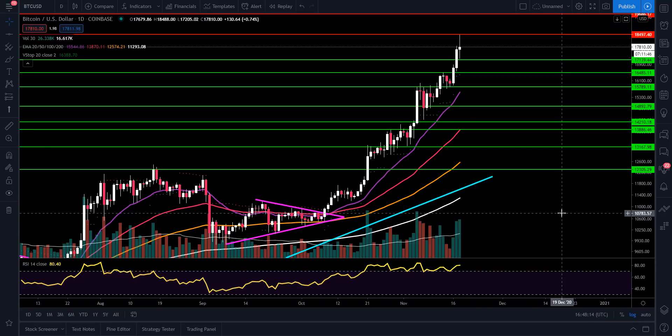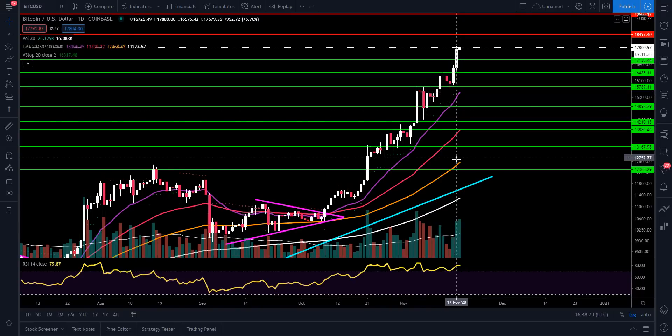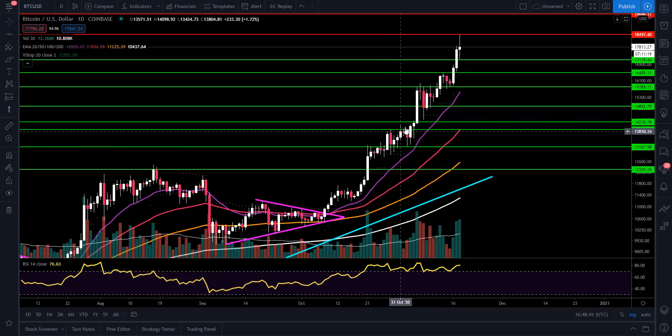The first deeper retracement area I would look at is going to be that 20 EMA, which is going to be at $15,543 — shown in purple. The next spot would be that 50 moving average. So if we really pull back deep, take a real big deep breath, and then try to explode back up and set some higher highs, I also look to that 50 moving average. You can see all those are pointing up and fanning out right now, which is a sign of strength. But up here, price was rising while the RSI was not making higher highs — so we always want to pay attention to that type of divergence.